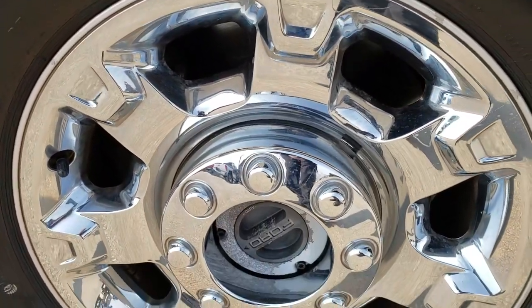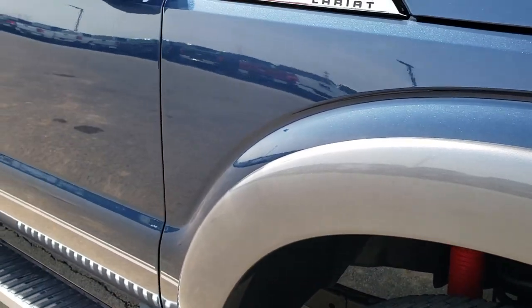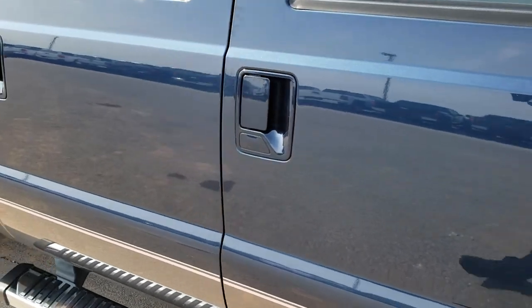Passenger side rim — no scuffs or scrapes. And as you go down this side of the truck you can see just how clean the body is, how reflective and mirror-like that paint is.